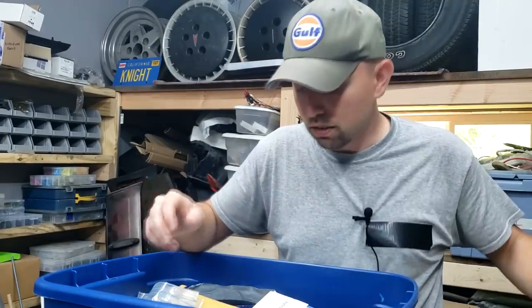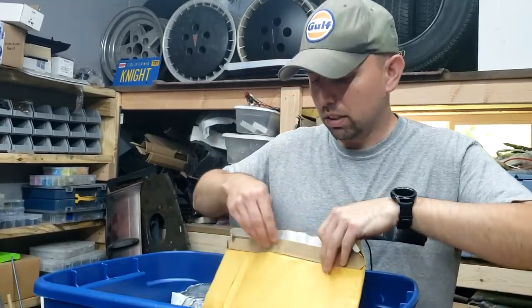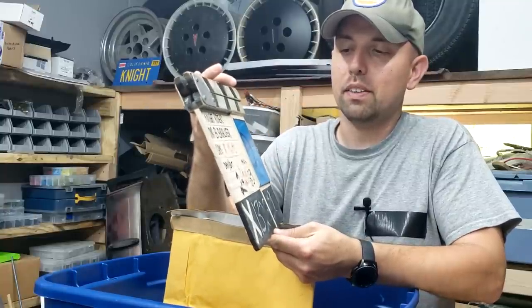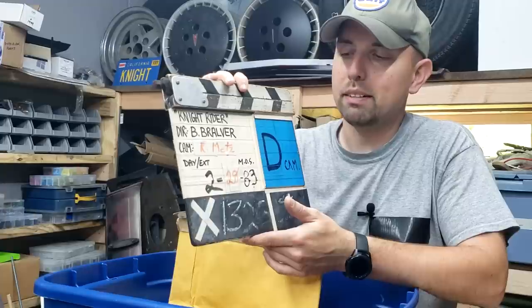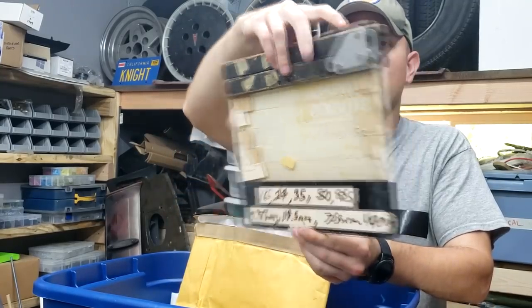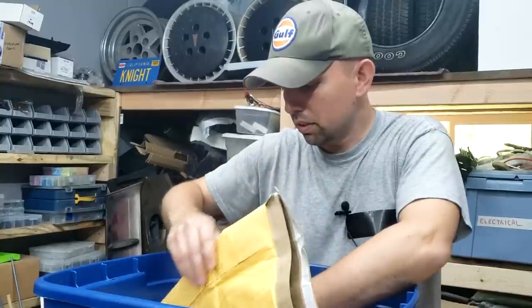This is an original Knight Rider clapper board. We've tracked it down based on the date — I can't remember exactly — but it was obviously a first season episode, maybe White Bird, directed by Bob Vralver. That's our original Knight Rider clapper board. Very cool — never seen another original clapper board out there. So we keep it in this nice padded envelope. One day we'll actually build a proper display for it.